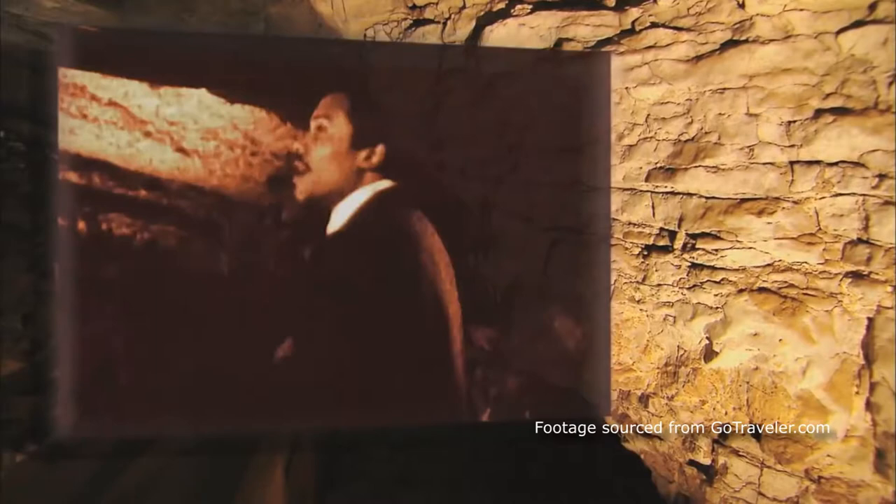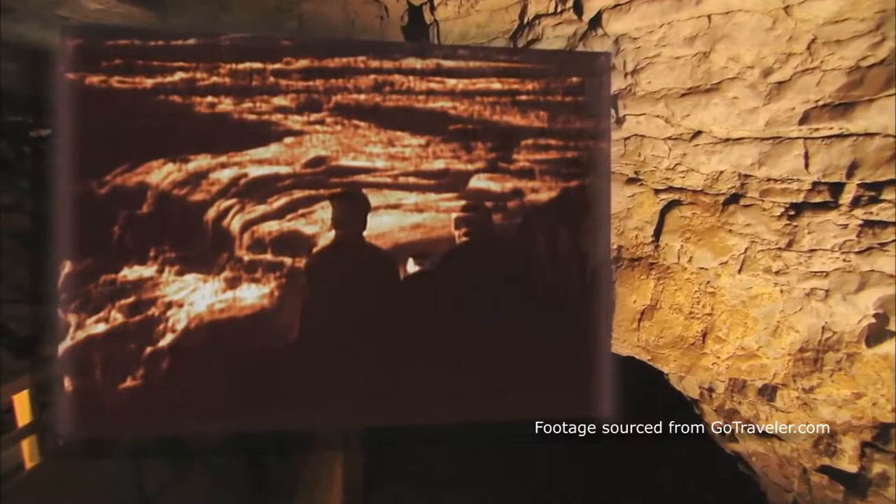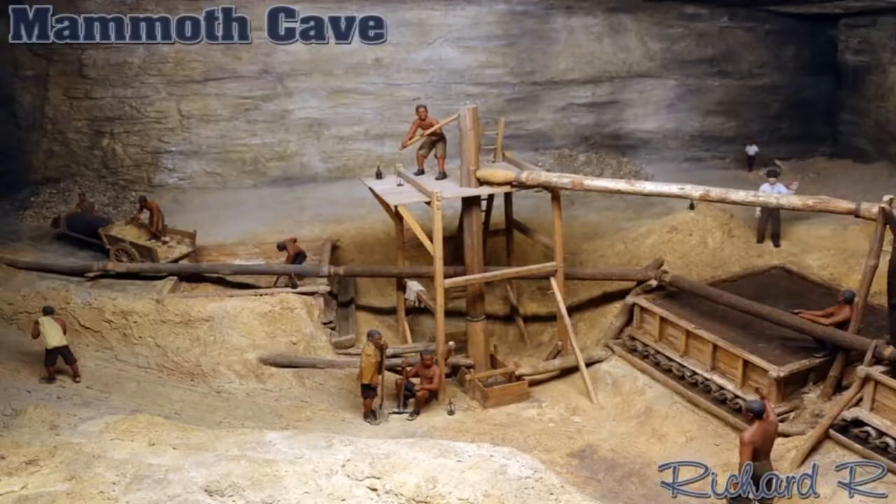What did Mammoth Cave serve as before it was recognized as a national park? It is said that as early as 4,000 years ago, native humans ranged through many miles of the cave on a quest for minerals or adventure, using only reed torches for light. Then during the War of 1812, passages of Mammoth Cave were mined to create gunpowder using nitrates found in the cave.